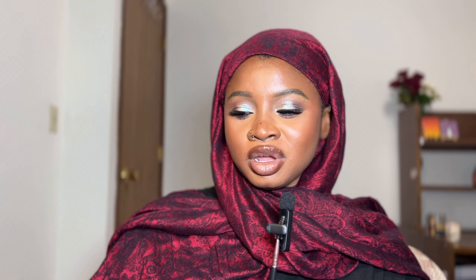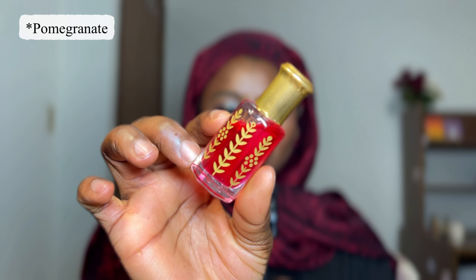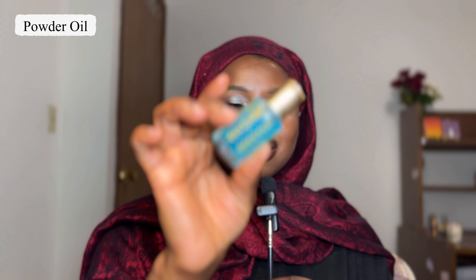They are each 12 ml, so you get quite a lot for what you pay for, and this was very affordable — the whole set was around $21–$22 with free shipping. The berry and pomegranate one I don't like as much because even though it smells clean and musky, it smells almost like cough syrup. It doesn't smell terrible, but that's not my favorite.